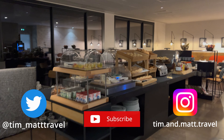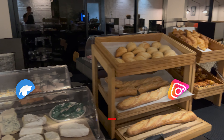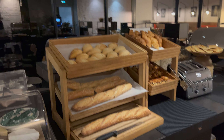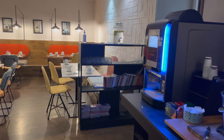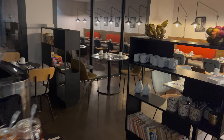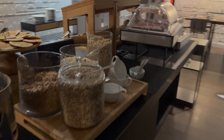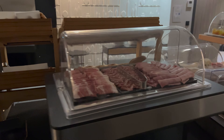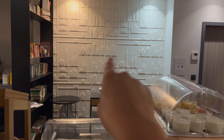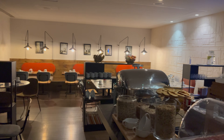This is breakfast. Got yogurts, cheeses, fresh bread — these baguettes are delicious. Coffee machine. Usually got some eggs, bacon and sausages, cereal, some meats. They used to do fresh eggs cooked as you wanted, but it seems to have gone. Small seating area.